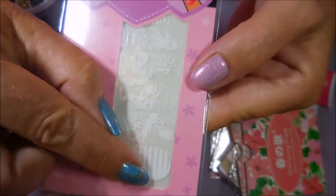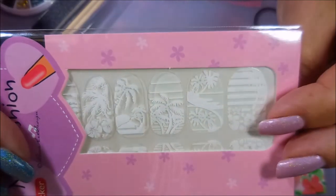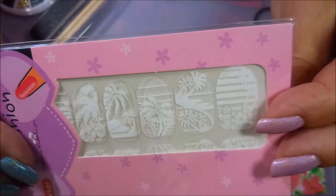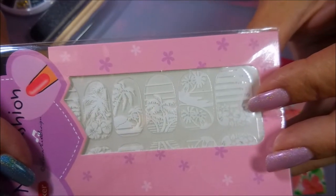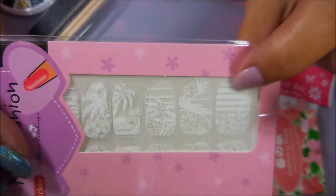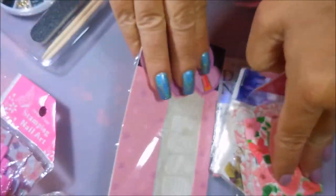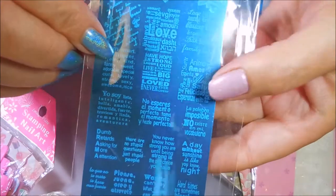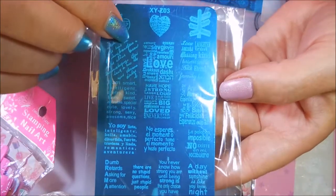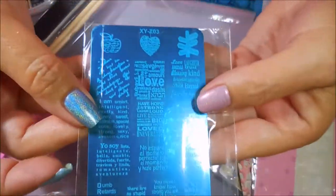And then the next ones — these are some more like full nail plates. These are kind of hard to see on camera because they're white on white, but they're like tropical looking — with palm trees and tropical flowers — and they're full nail. With them being white, if you did like a pretty gradient behind them, that would look really cool.